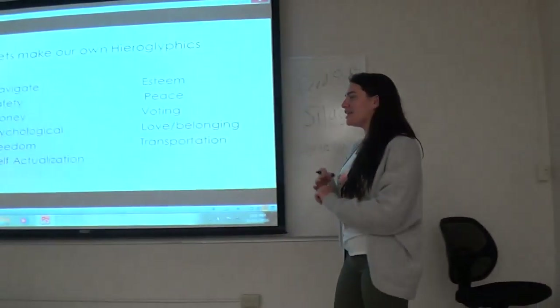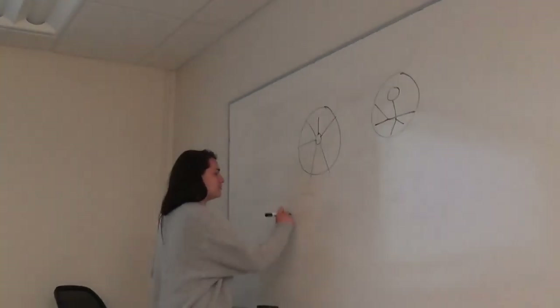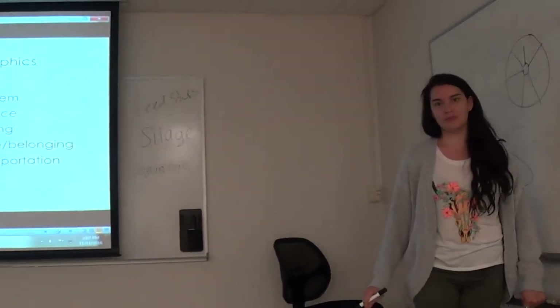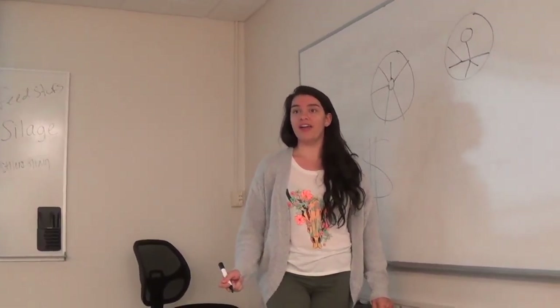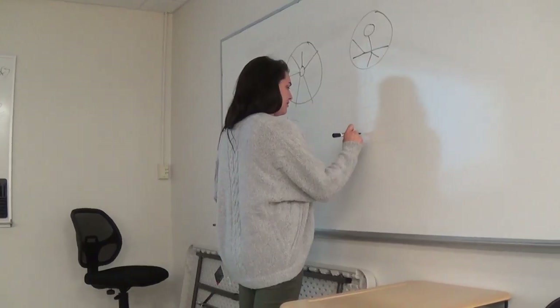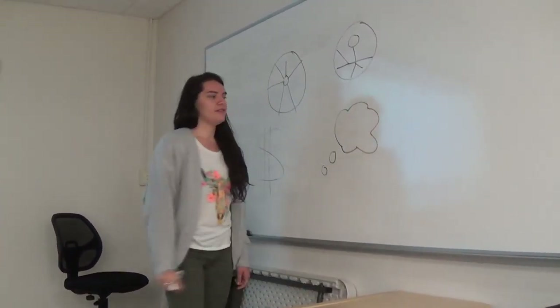What do you guys want to use for money? Dollar sign. Okay, and what about psychological? Just try it for a second — like a thought bubble. A thought bubble? That's already a different thing. Psychology.